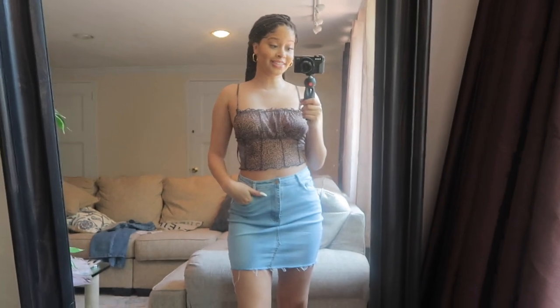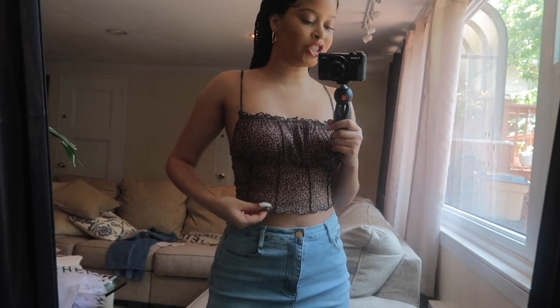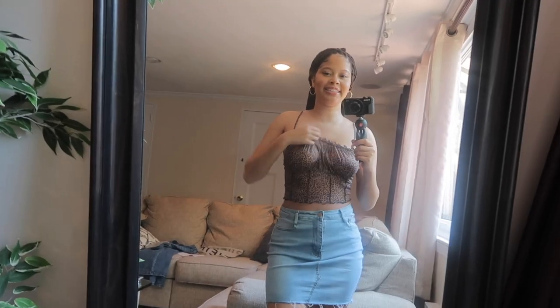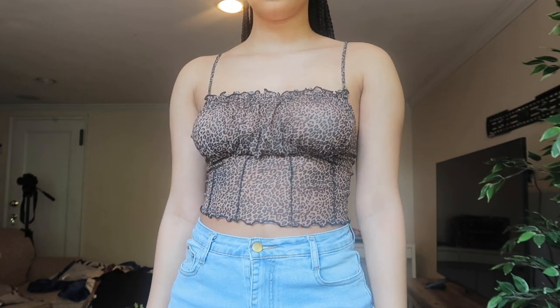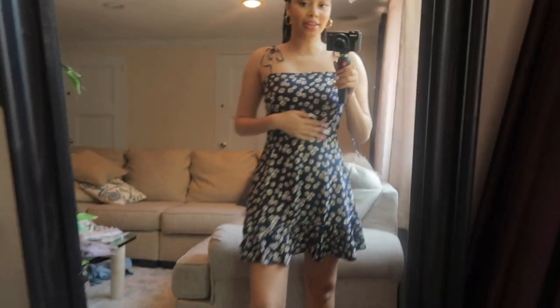This top is so cute — it makes my boobs look so good and perky and I'm not even wearing a bra. It is definitely more of a see-through, meshy material; I thought it was going to be more like a shirt. It's not itchy at all, which is great because I have very sensitive skin. It's a very cute going-out top and I just love it.